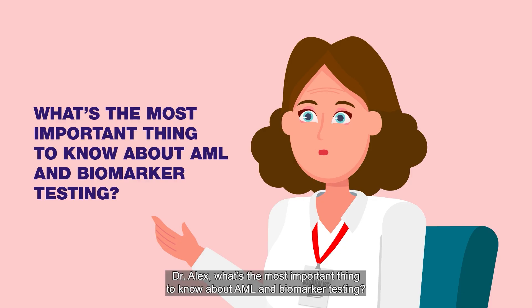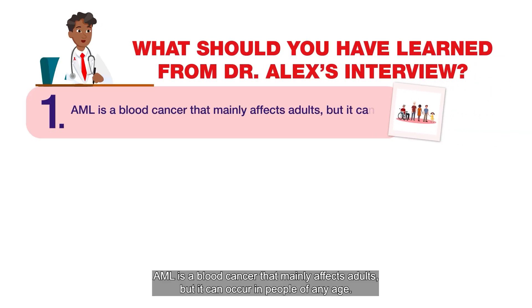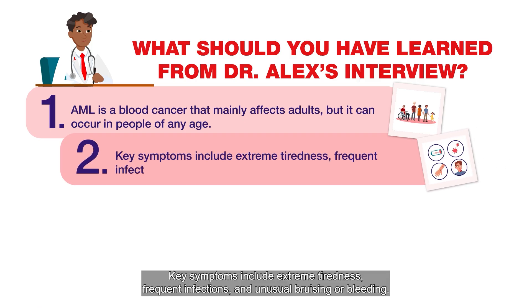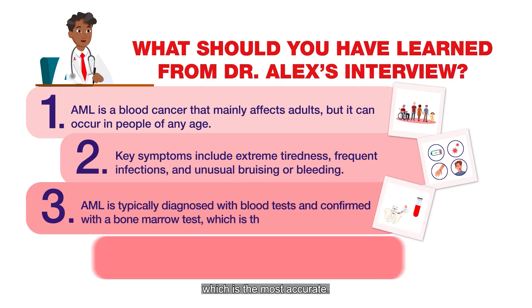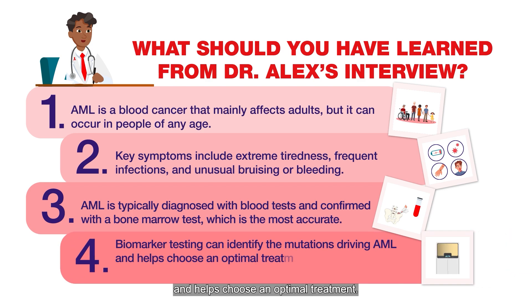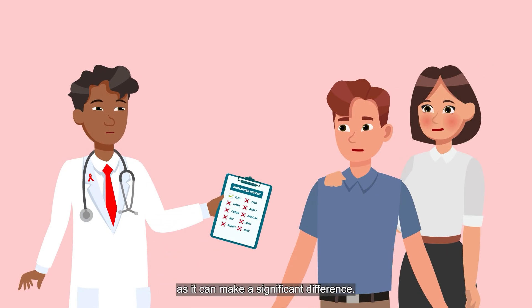Dr. Alex, what's the most important thing to know about AML and biomarker testing? AML is a blood cancer that mainly affects adults, but it can occur in people of any age. Key symptoms include extreme tiredness, frequent infections, and unusual bruising or bleeding. AML is typically diagnosed with blood tests and confirmed with a bone marrow test, which is the most accurate. Biomarker testing can identify the mutations driving AML and helps choose an optimal treatment. Quick results are essential to start treatment fast. If you or a loved one is diagnosed with AML, ask your doctor about biomarker testing, as it can make a significant difference.